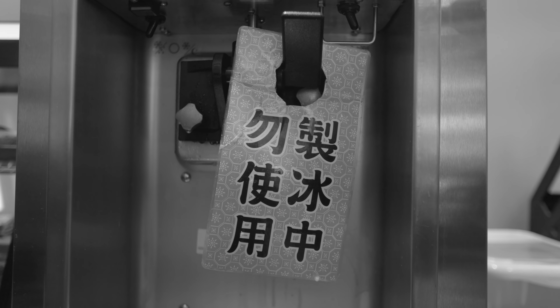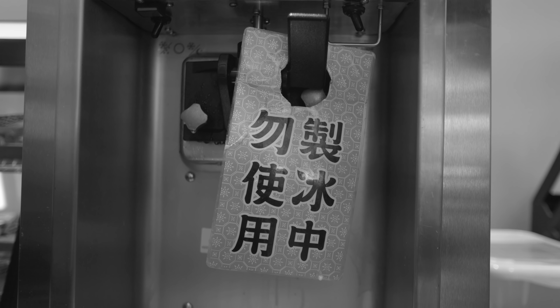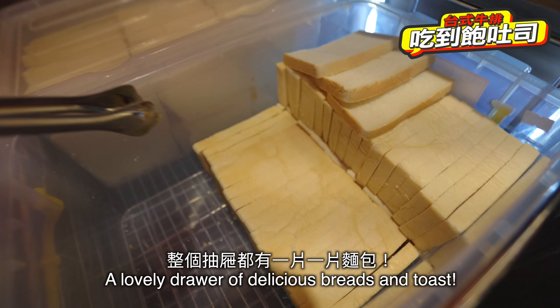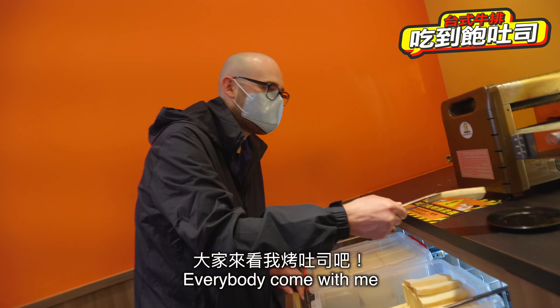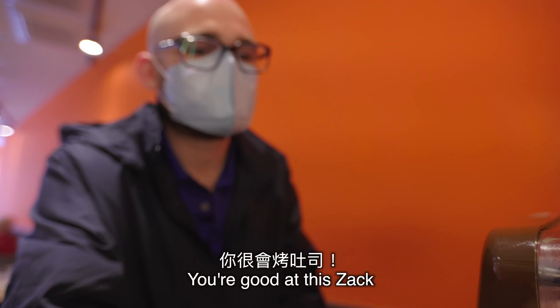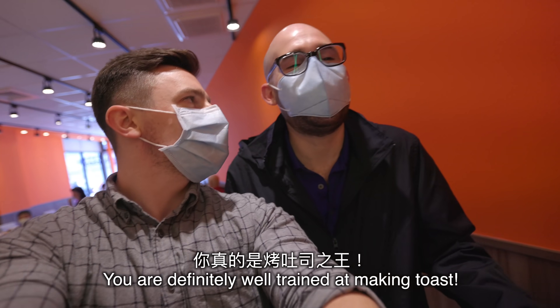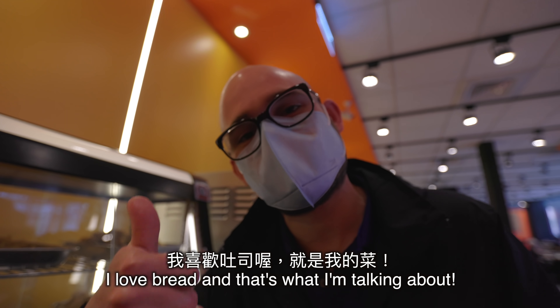We're out! I was standing in line! The heavenly ice cream machine — we were cut out! But here's a drawer of delicious bread and toast, everybody — come with me. You're good at this, Zach. You are definitely trained at making pieces of toast. How do you think I got this way? I love bread, and that's what I'm talking about.